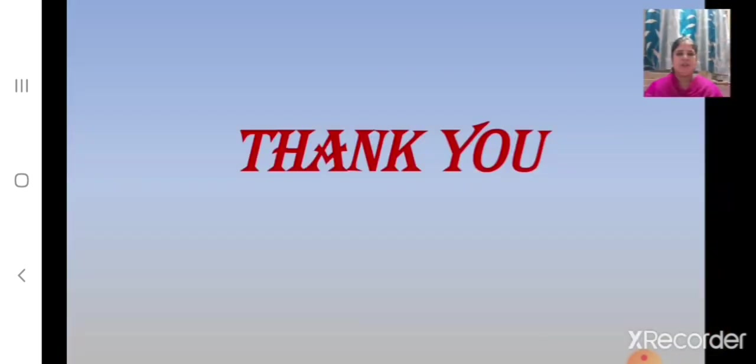Children, today we have completed the revision of Part 2 of History Lesson No. 3. We shall continue with the revision of this lesson in our next class. Till we meet again, goodbye children.